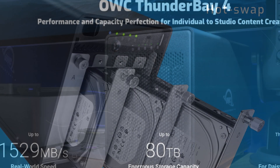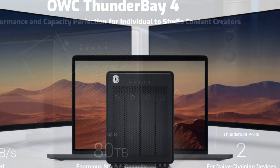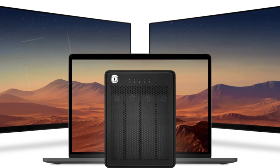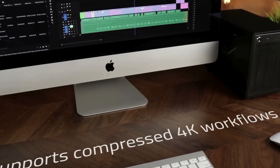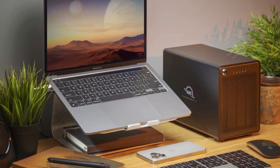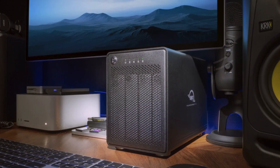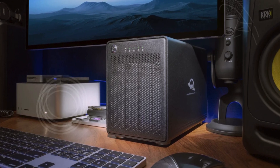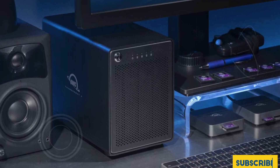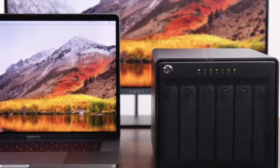Configurable in multiple RAID modes — RAID 0, 1, 4, 5, and 1+0 — this unit allows for customizable storage solutions that cater to your specific performance and redundancy needs. The ultra-quiet, heat-dissipating aluminum chassis enhances the device's longevity and ensures silent operation, making it suitable for noise-sensitive environments. Each unit is rigorously pre-tested with multi-hour burn-in to guarantee reliability. The Thunder Bay 4 includes a Thunderbolt 3 cable and is backed by a one-year OWC limited warranty. Note that software is not included. This high-performance storage solution is an excellent choice for those seeking a reliable, fast, and versatile addition to their setup, particularly in high-end eGPU configurations.